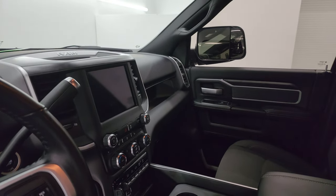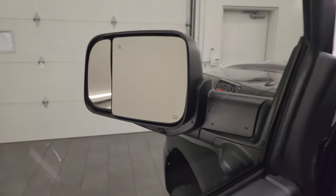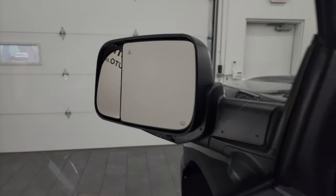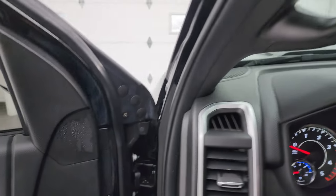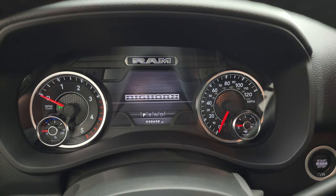These mirrors do power fold in — I always like showing both sides so you know both are working properly. You also get the power blind spot mirror, which can be controlled by the controls right there — really nice, especially for the passenger side blind spot mirror, since it's hard to adjust from the driver's seat.